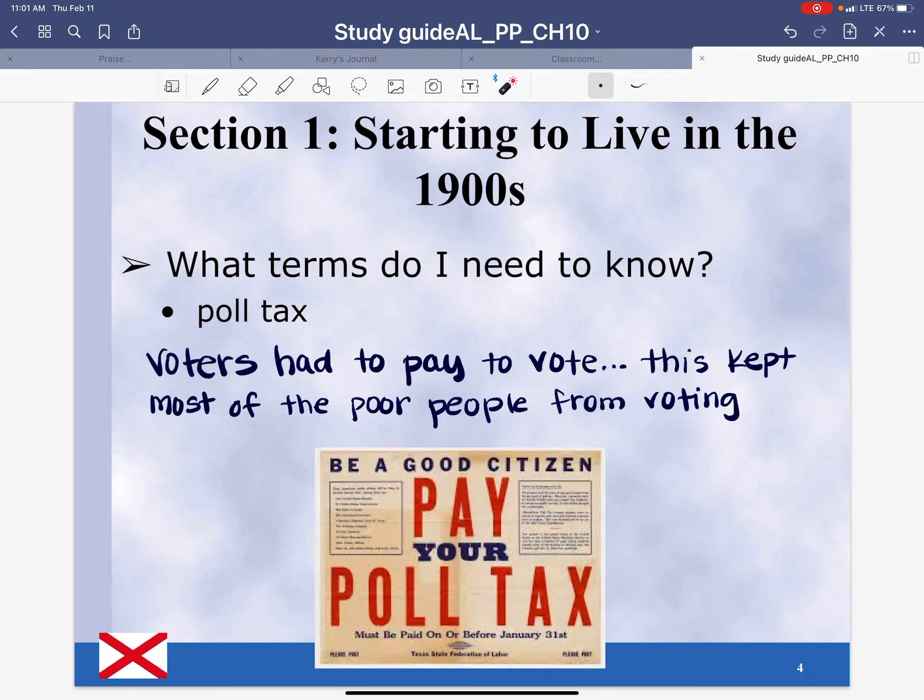Section 1, starting to live in the 1900s — what terms do you need to know? Poll tax. A poll tax is where voters had to pay to vote. The bad thing about it is that when they paid the poll tax, it kept most of the poor people from voting.